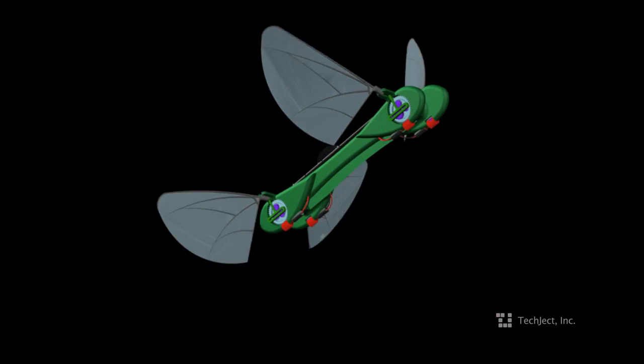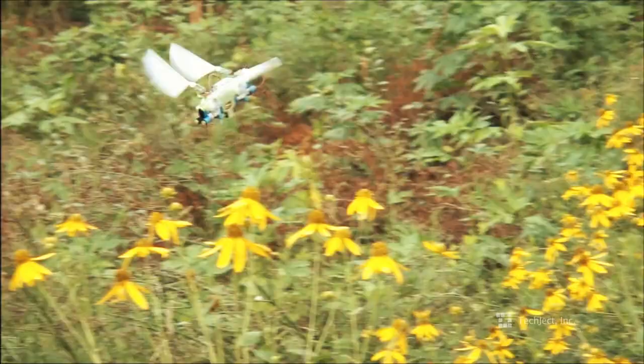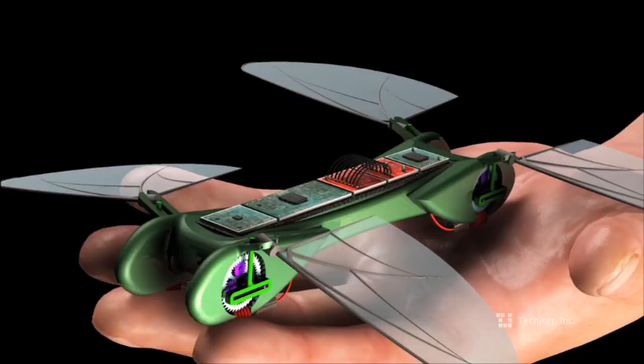The Tekjek Dragonfly is a lightweight robotic insect that collects and relays information while flying like a bird or hovering like an insect. Weighing in at less than one ounce, approximately the weight of a AA battery.